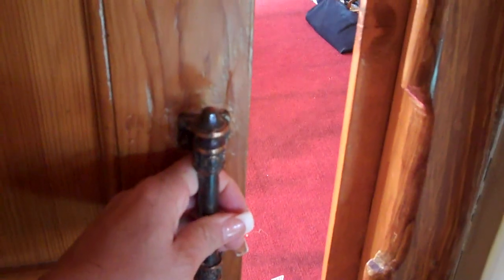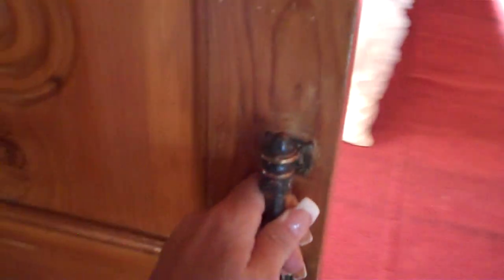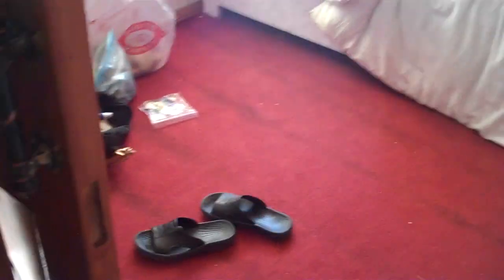This is the entry to the bedroom in which we stayed, which is kind of cool because his dad designed a sliding pocket door, which was unique for its time.